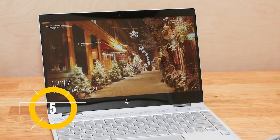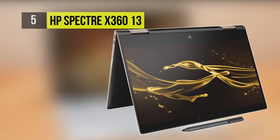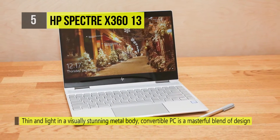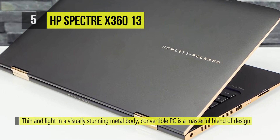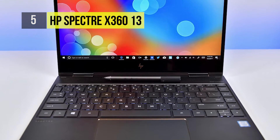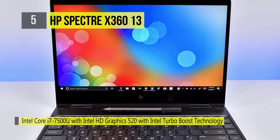At number five we have the HP Spectre x360 13. It's impressively designed to put every single millimeter to work. The latest Spectre x360 trims away the excess, leaving you with a lean, sleek, lightweight powerhouse that demands zero compromises, giving you up to 16 hours and 15 minutes of battery life.